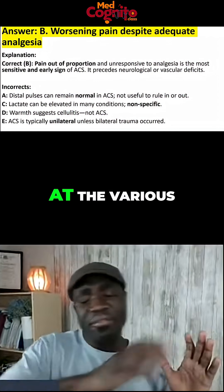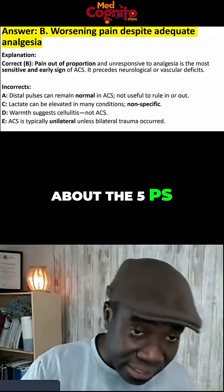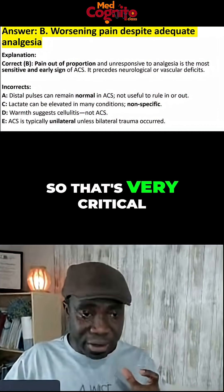Looking at the various clinical features of acute compartment syndrome — we talk about the five P's — the first symptom you need to pay attention to is pain. That's very critical. Also remember that compartment syndrome is not only about fractures; there are other things which can lead to it.